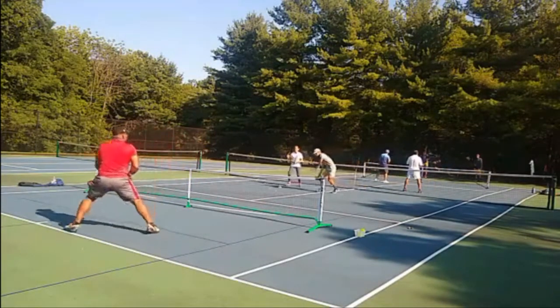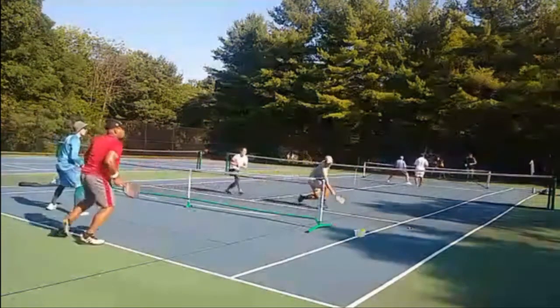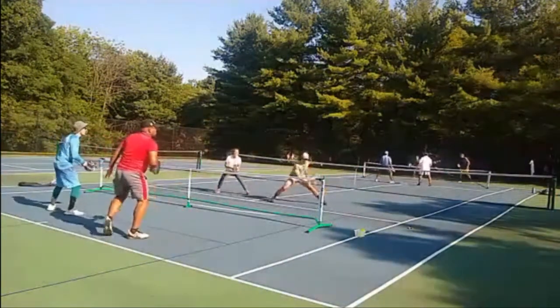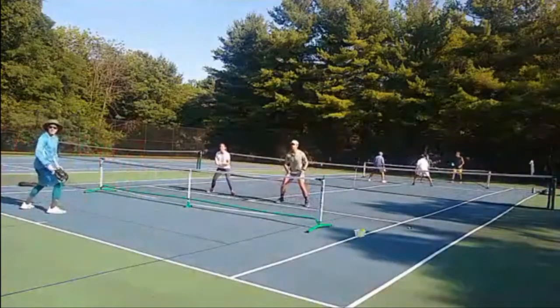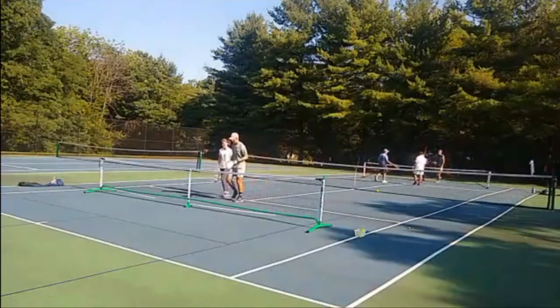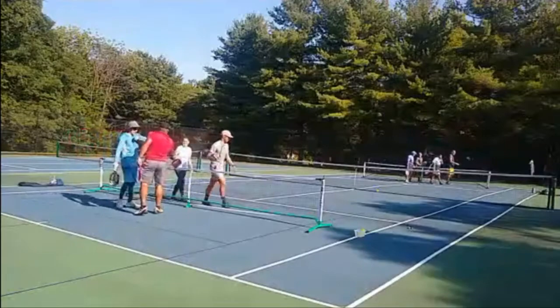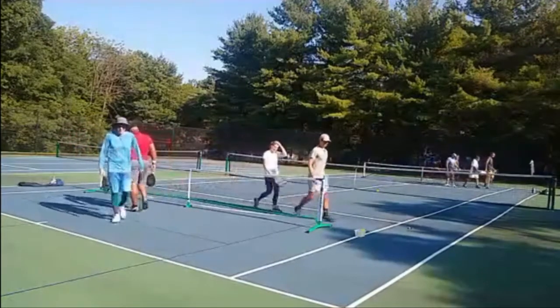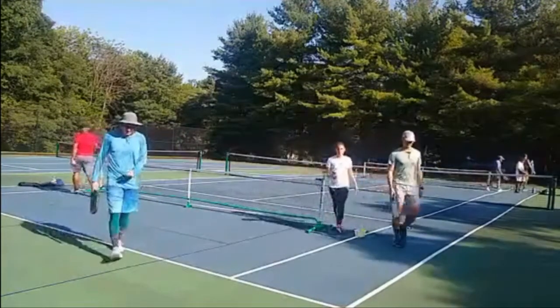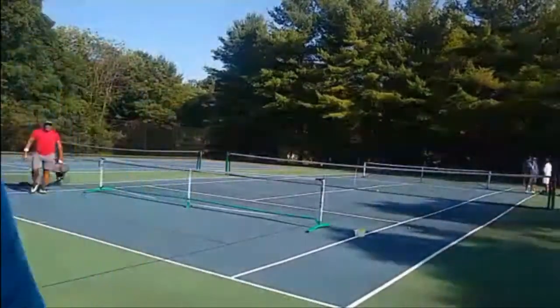Game point. Little net clip — Ben's all over it, such a nice touch. Freddie backing up maybe a little prematurely there. Ben putting it away, well placed. Good game. Final score: 11-1. It was really fun — a lot of good experience to be had there.